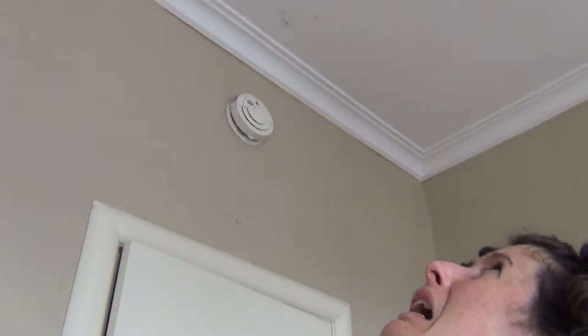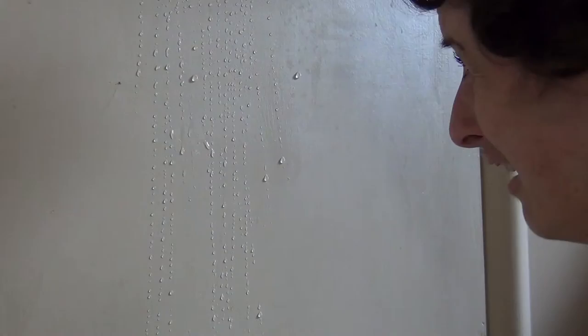Do you think you might have a leaky home? Do you have dampness issues in your home? Are you dreading your next building report because you think they'll find leaks? Are you unable to sell your home because it's got watertight issues?